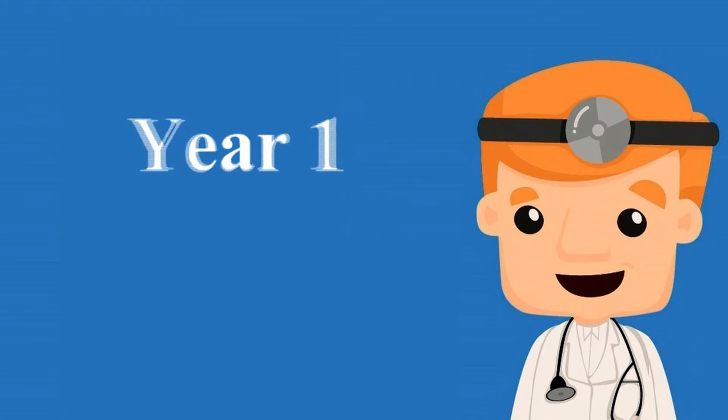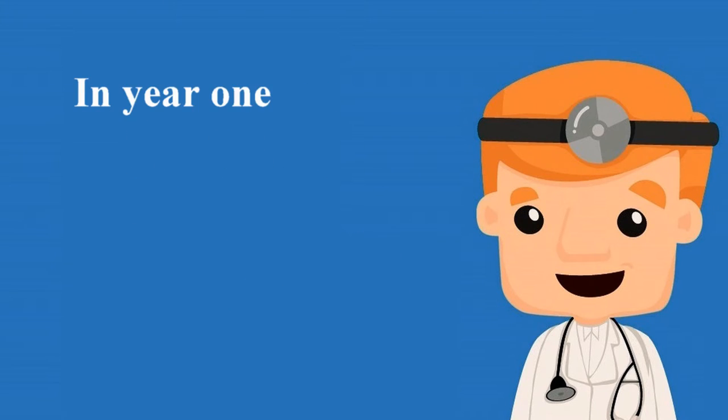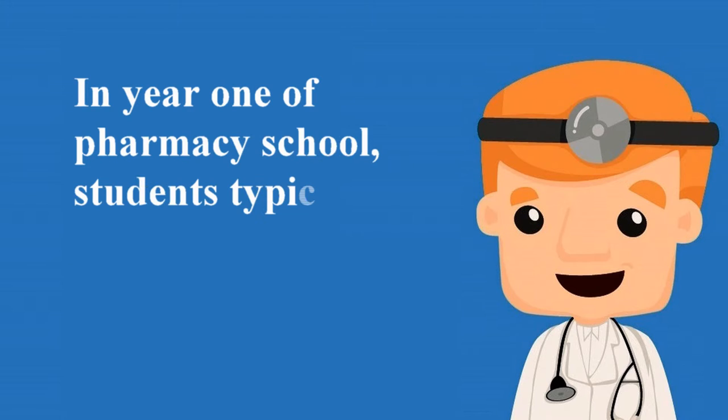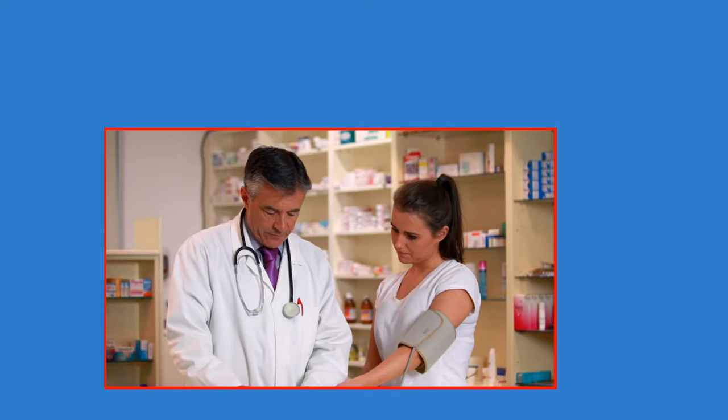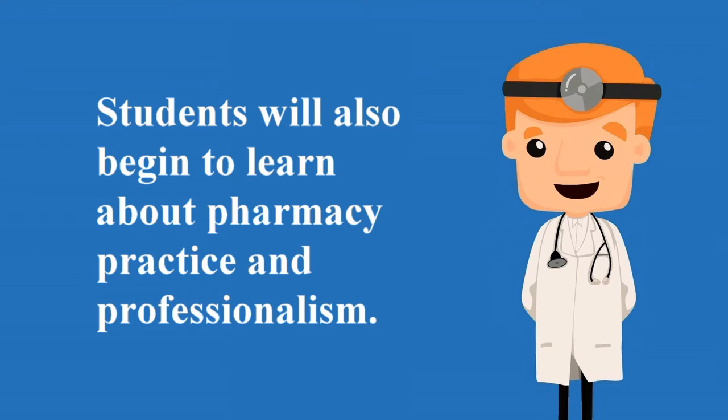Year 1. In year 1 of pharmacy school, students typically learn about a variety of basic pharmacy topics. Students will learn all about how drug formulation impacts delivery in the body, metabolic processing systems of the body and how they help people to function on a day-to-day basis, and about biological systems. Students will also begin to learn about pharmacy practice and professionalism.